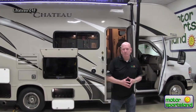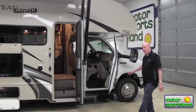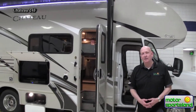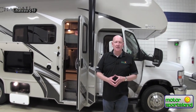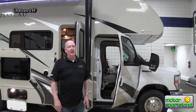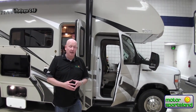The Chateau, this particular unit, is built on the E350 chassis. It still has a V10 drivetrain. The important part of that is that you actually get more performance than you do out of the 5.4 V8. Some other manufacturers will build this on the E350 chassis, the lighter chassis, and put in the smaller motor. We think everybody wants to have more get up and go than less.